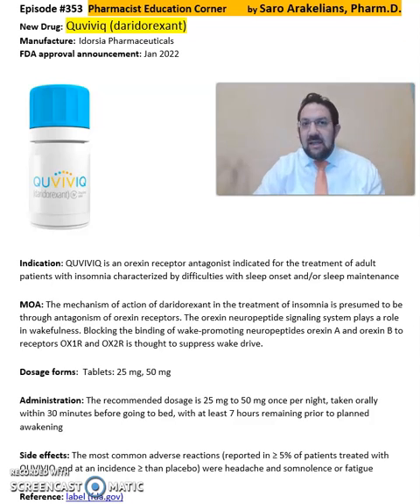So what is Q-Webic or Daridorexant? Q-Webic is from Idorsia Pharmaceuticals, and it was FDA approved in 2022.